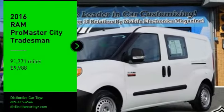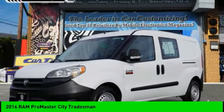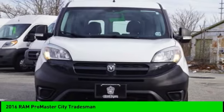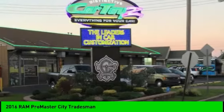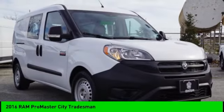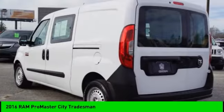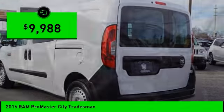Looking for the right vehicle? Check out the 2016 ProMaster City. The Ram ProMaster City is available in multiple trims and comes with backup cameras, hands-free calling, and low floor heights. The wide variety of configurations allows you to find the right fit for you, and is priced below $10,000.